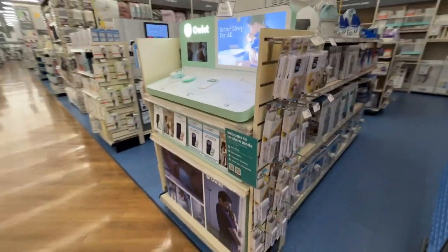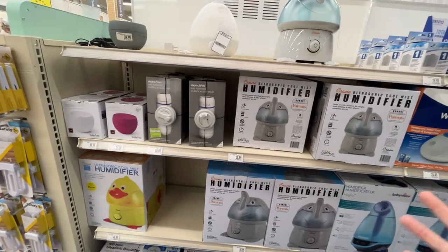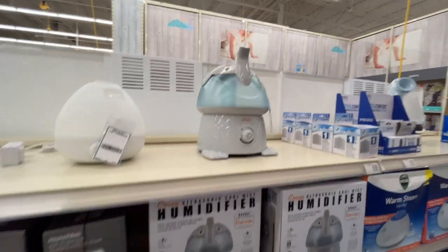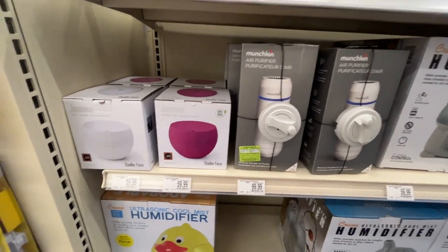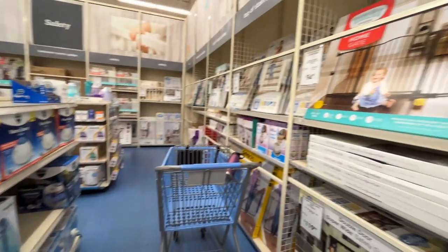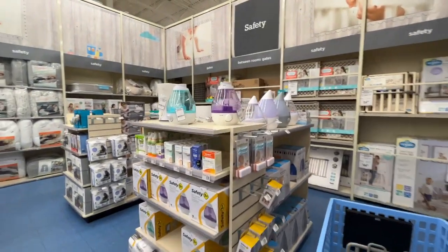Humidifiers are fantastic, especially in wintertime to keep the air moist — even in Florida. This elephant one is really cute, but it's $60. They also have a Munchkin air purifier. I need a sound machine and a baby monitor — I thought I saw a sign for baby monitors but I'm only seeing baby gates so far.